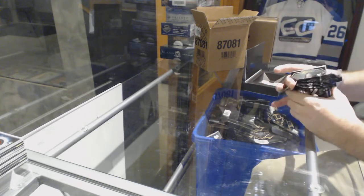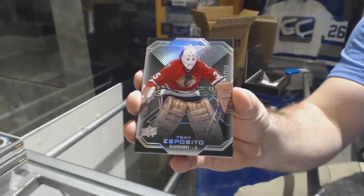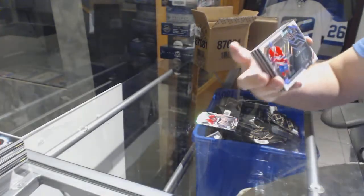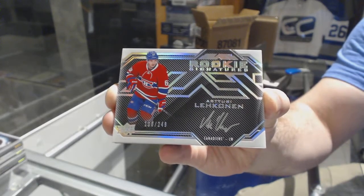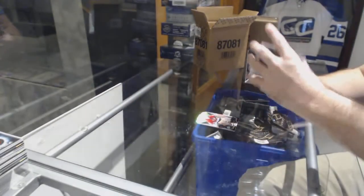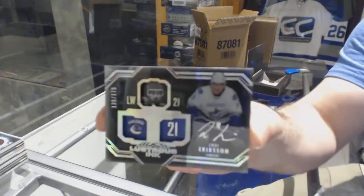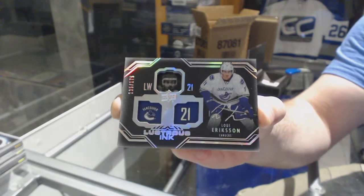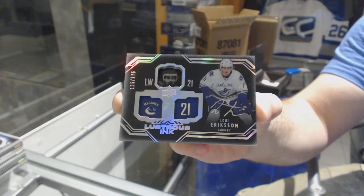We've got for the Chicago Blackhawks, Tony Esposito. For the Montreal Canadiens, Rookie Signatures 249, Arturi Lekanen. For the Vancouver Canucks, to 175, Lustrous Ink, Louis Erickson.